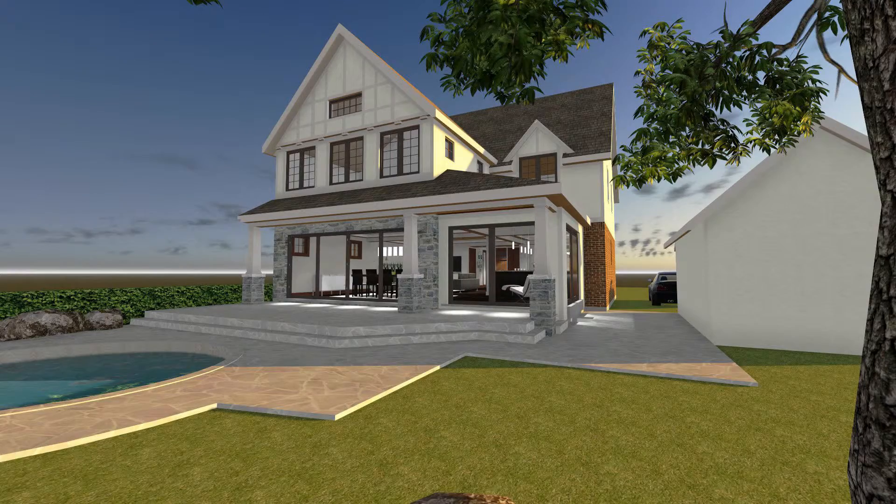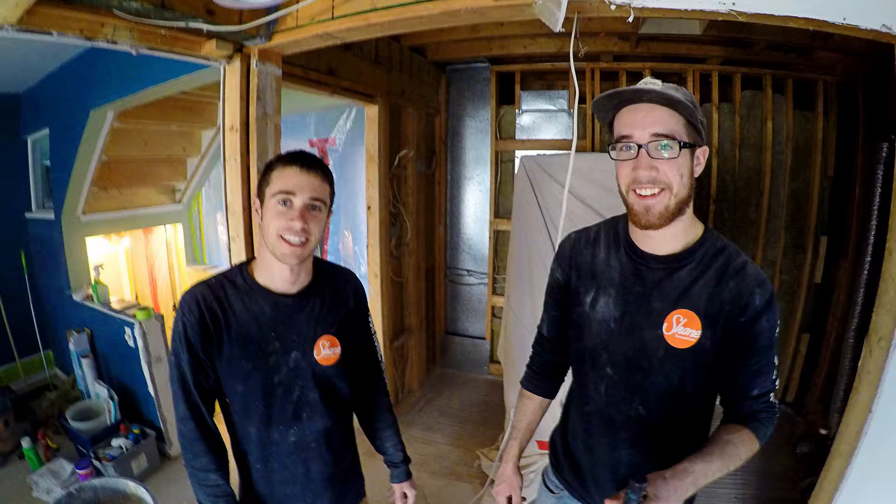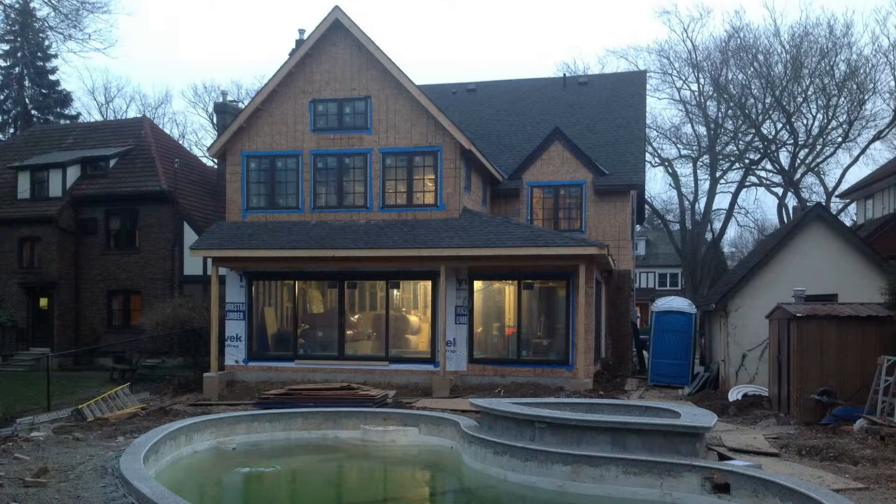Once the design phase is done, we move into production and we have a production manager and project managers. Our project manager takes over your job and he, in essence, becomes your contractor. He's on site every day. He does all the managing, the scheduling, making sure that the project stays on schedule and stays on budget.